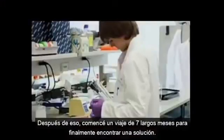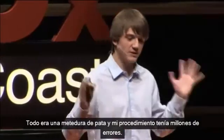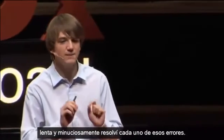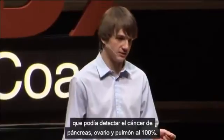I started on a seven-month-long journey to finally find the solution. At first, nothing was working — everything was really problematic, and there were millions of holes in my procedure. Over those seven months, I slowly, painstakingly filled each and every one of them. And at the end, I ended up with a paper sensor that could detect 100% of all pancreatic, ovarian, and lung cancers.